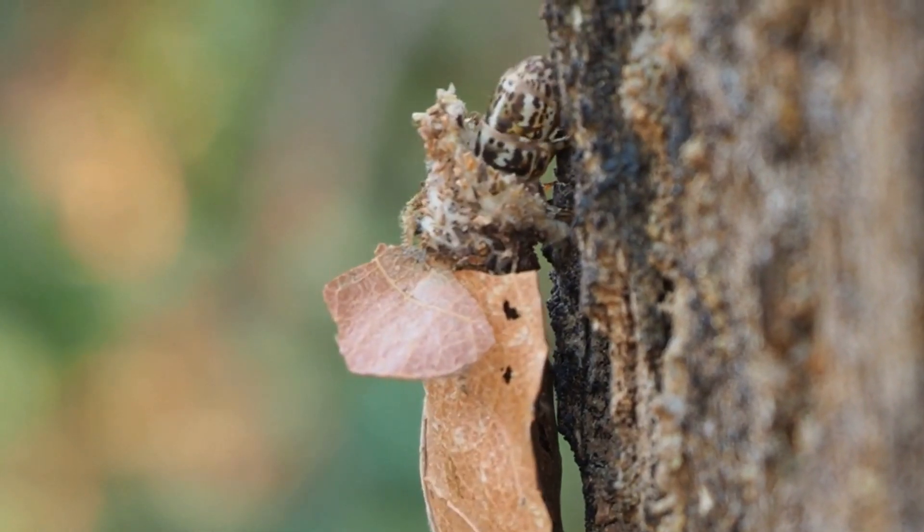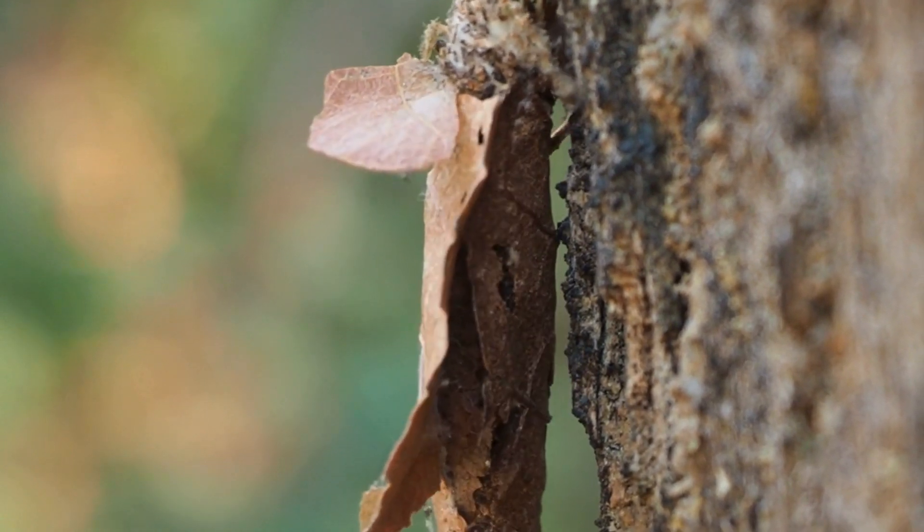At this time in the season, you may also notice bagworms on your landscape plants. The cocoon made by the bagworm is actually strong enough to limit the effectiveness of our insect controls on the bug and its eggs. The best way to ensure future control is to physically remove the bag and destroy it.